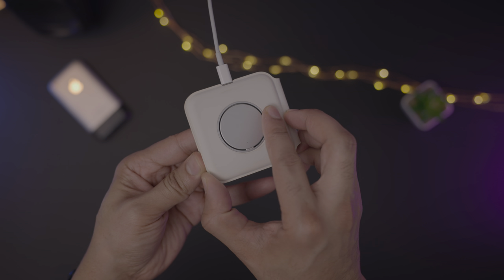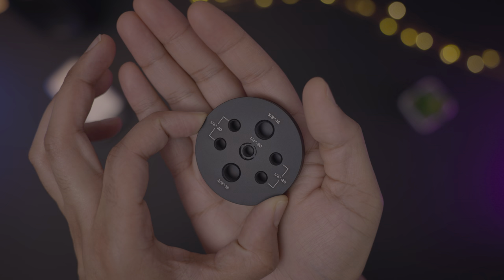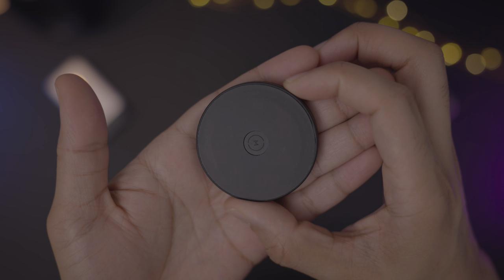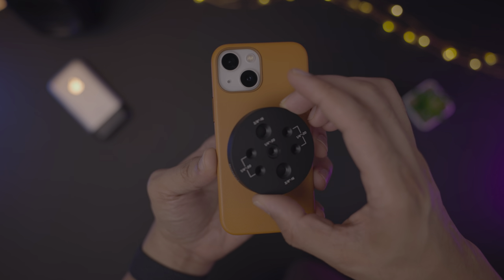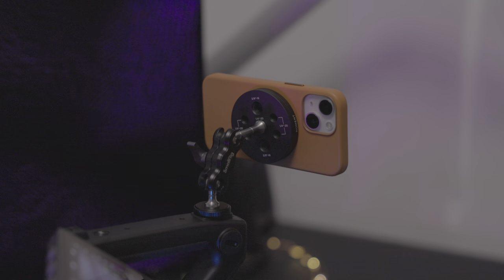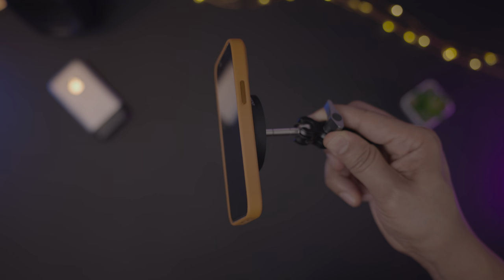A couple of additional MagSafe-enabled products I use sparingly are the MagSafe Duo, which I've relegated to only using while traveling, and the Moment multi-threaded mount for MagSafe. Moment's accessory is particularly intriguing in that it provides a quick and easy way to mount your iPhone to a camera rig, which is great when using your iPhone for functions like monitoring or camera control. I love this little guy.